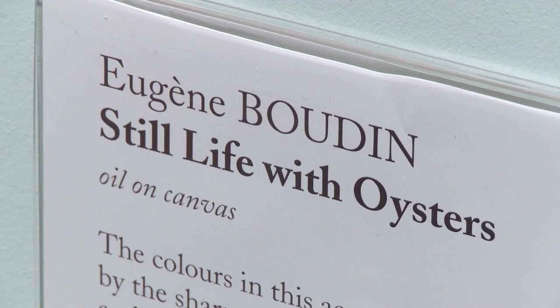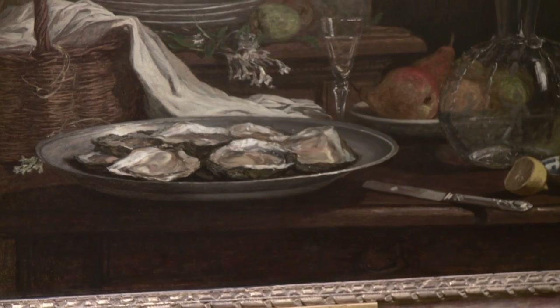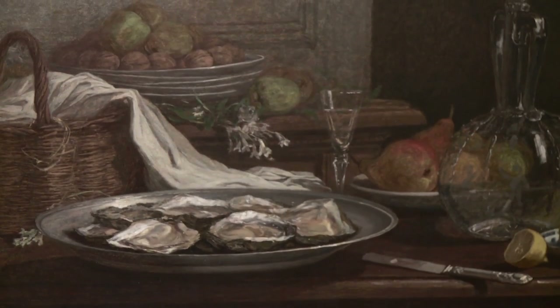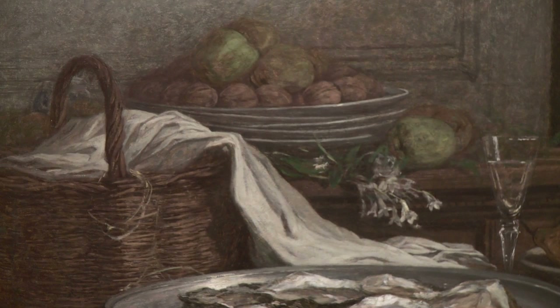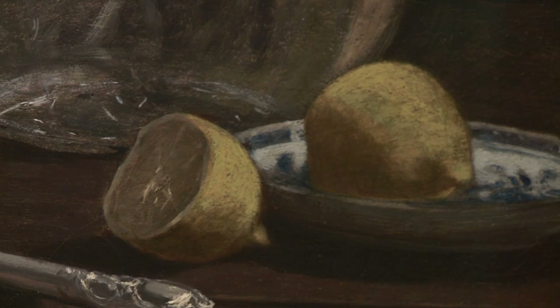Still Life with Oysters, painted by the artist Eugène Baudin in about 1850. In this painting we are looking at carefully arranged objects on a table. The table is laden with nuts and fruit, glassware, a wicker basket and oysters on a platter. The colours in this accomplished Still Life are muted.